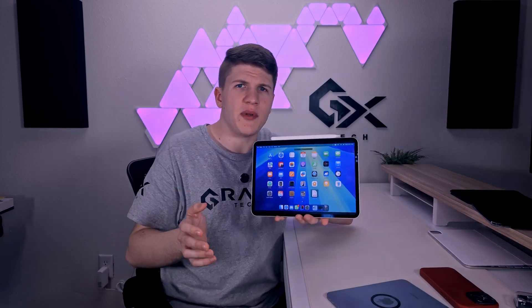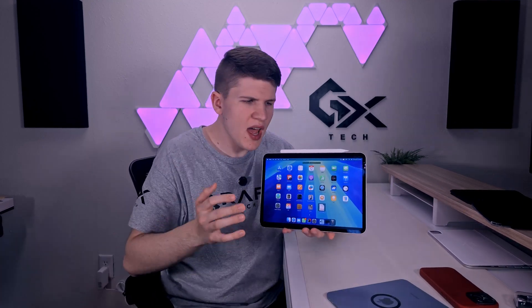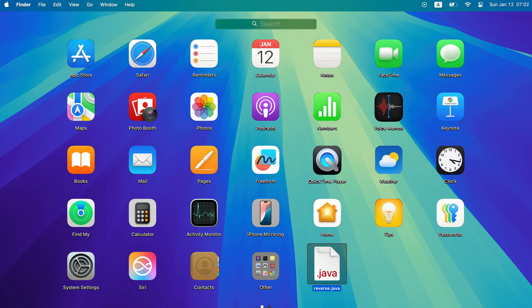What's really interesting to me is the iPadOS rumors — probably things that will be exclusive to the Pro iPads, definitely something the Mini is not going to be getting, maybe the iPad Airs. We'll have to wait and see how Apple rolls that out. For example, iPadOS 19 could have some kind of menu bar like macOS when you connect it with a keyboard, like the Magic Keyboard. Which would be awesome.